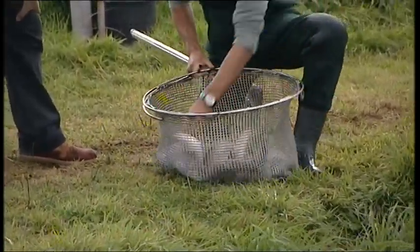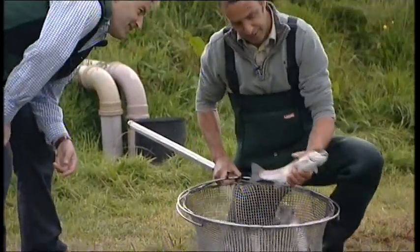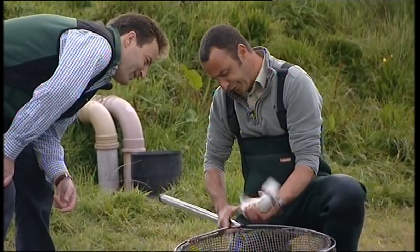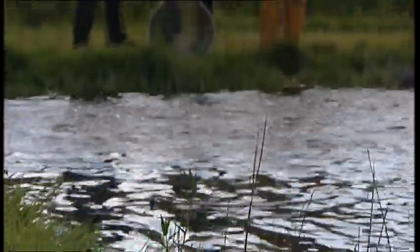So what we're aiming to produce is good quality, lean rainbow trout, fully finned. For the live sale market the fish have to have full tails and full fins. They do look healthy don't they?